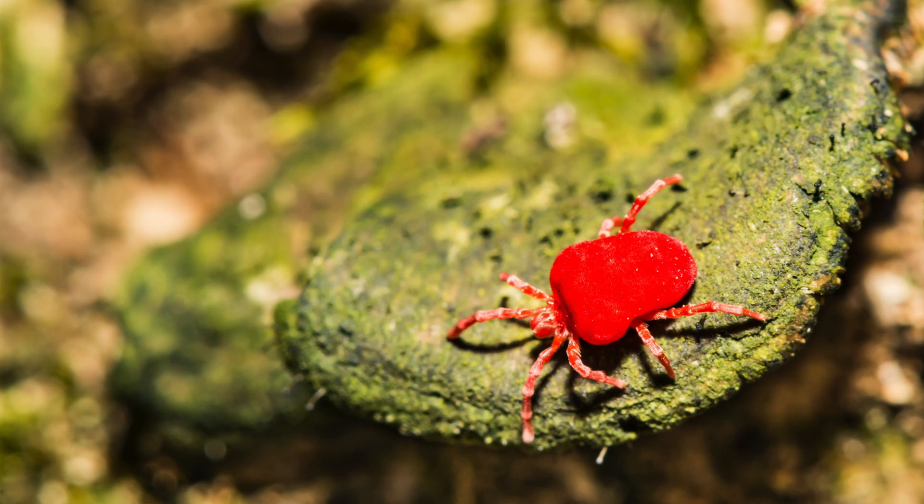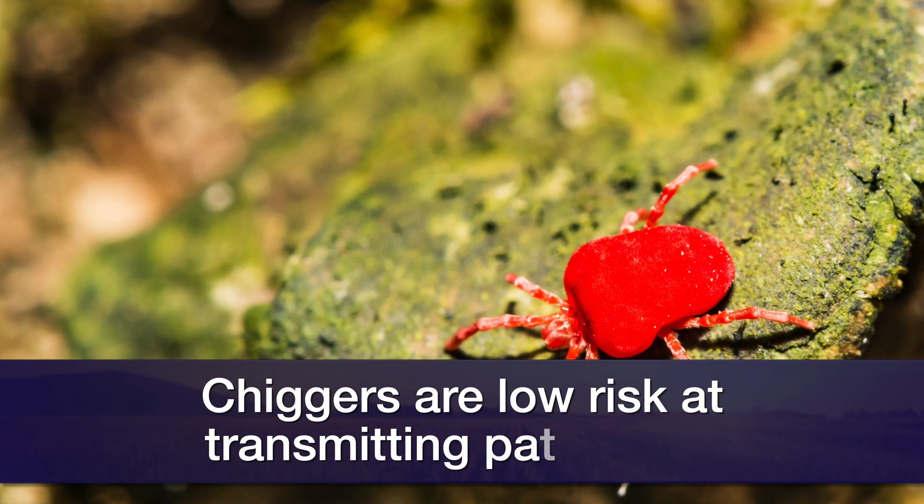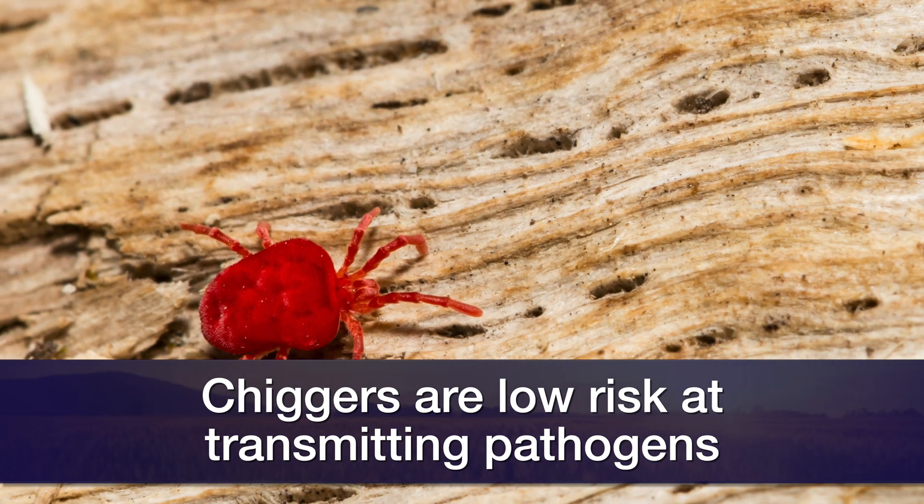Very rarely do we see chigger bites around the face or neck region, unless you simply take a nap in some vegetation. Another misconception is that chiggers can transmit pathogens — they're really a low risk when we consider significant pathogen transmission. Chiggers are simply causing a lot of irritation because of compounds in their saliva that your skin is reacting to.